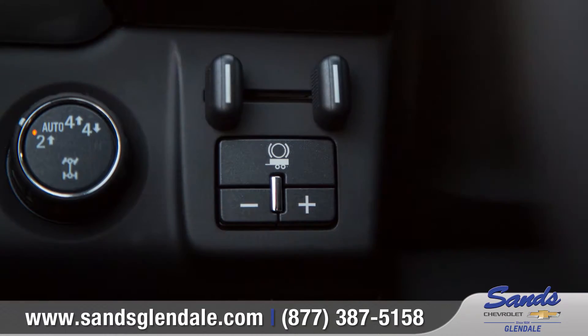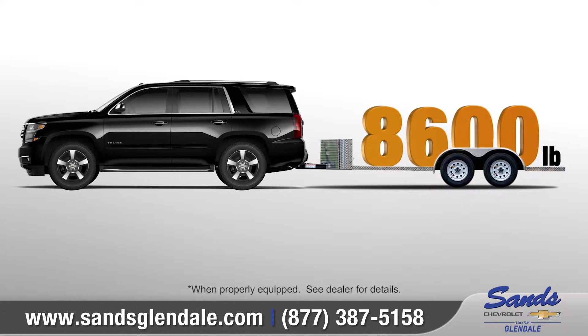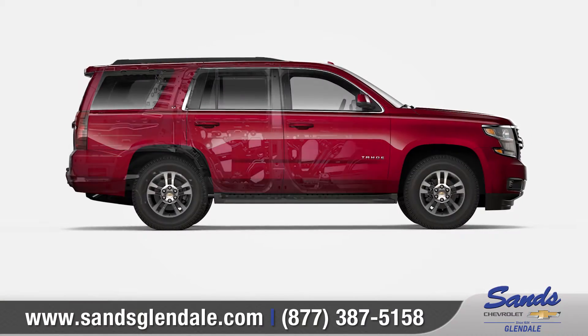When combined with the available Max Trailering Package, Tahoe offers a maximum towing capability of up to 8,600 pounds. Tahoe offers seven standard airbags as well as a high-strength steel safety cage to help protect you and your passengers.